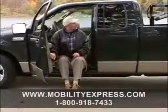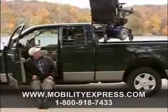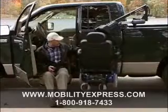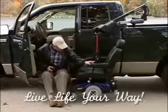Rain or shine, summer or winter, pickup trucks carry the cargo that defines lives. Bruno Independent Living Aids is proud to offer products that keep you on the go, living life your way.